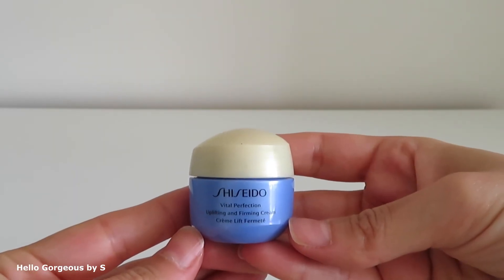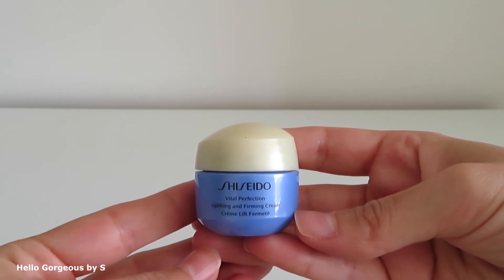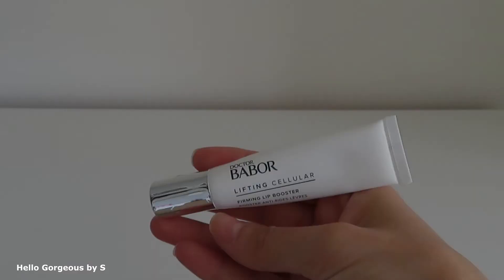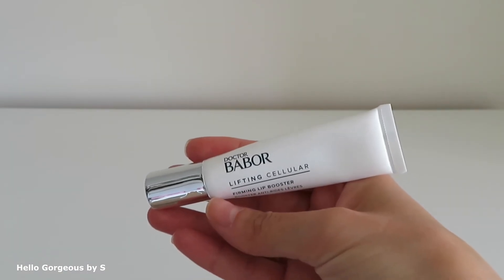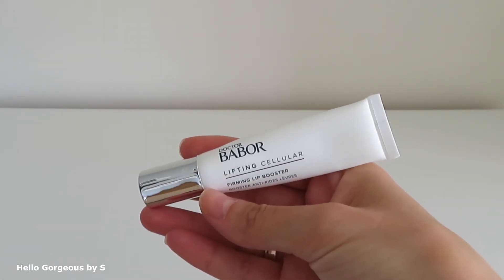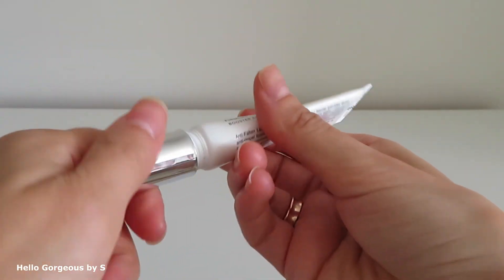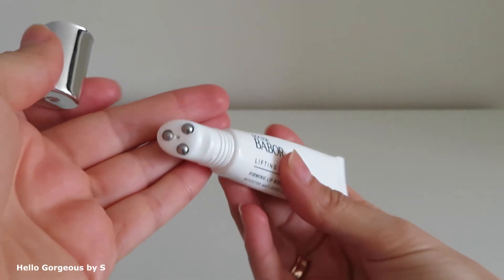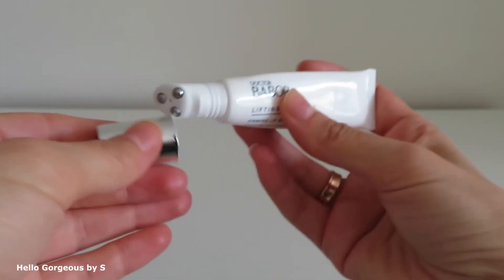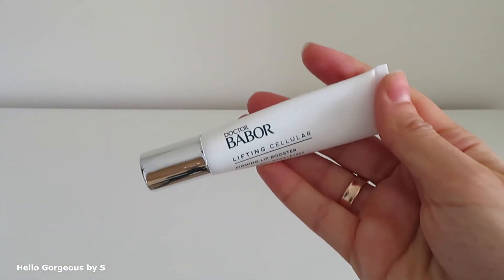Next I have a travel size cream from Shiseido Vital Perfection. It's a lovely product — it sinks super easily into the skin. The formula is lovely but it contains perfume as well. Next I have a product by Dr. Babor — Lifting Cellular Firming Lip Booster. This one is not empty, but it changed and has a strange smell so I discontinued using it. I didn't see any miracles with my lip contour, but I love the applicator — it gives a nice massage to your lips.